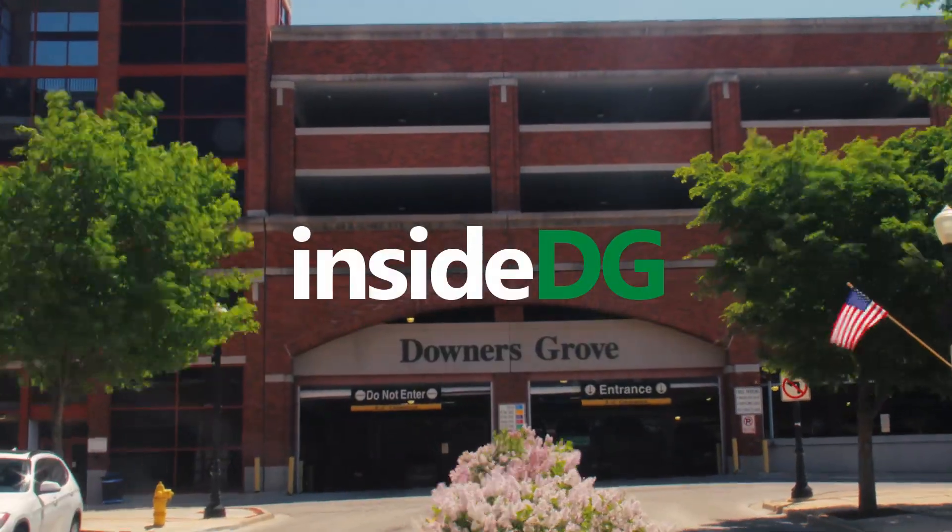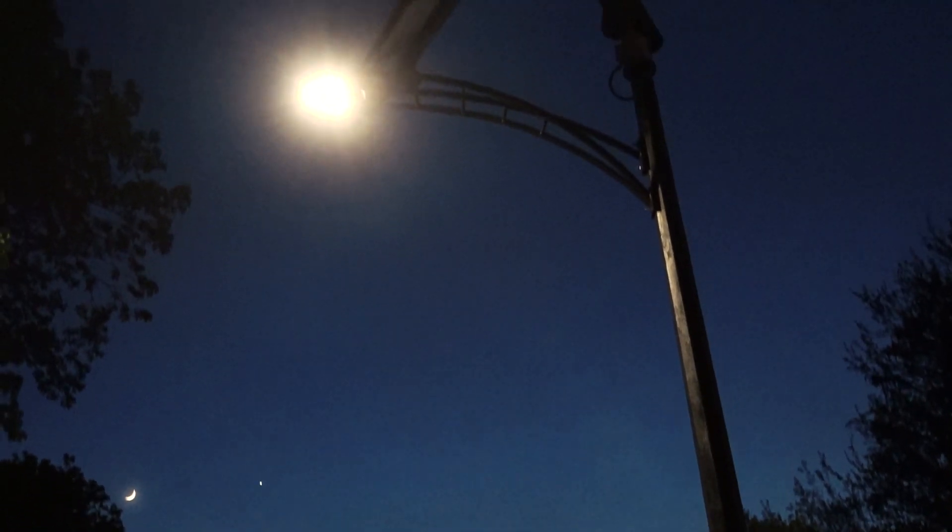In this episode of Inside DG, we'll take a look at the Prentice Creek Streetlights.